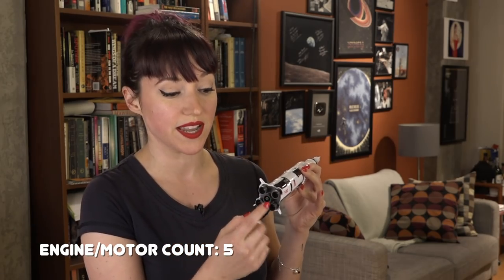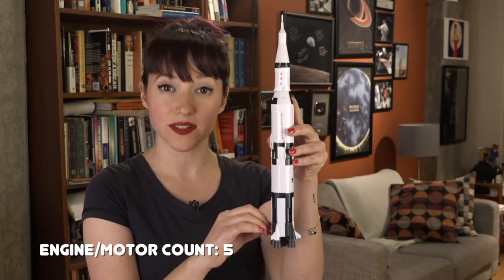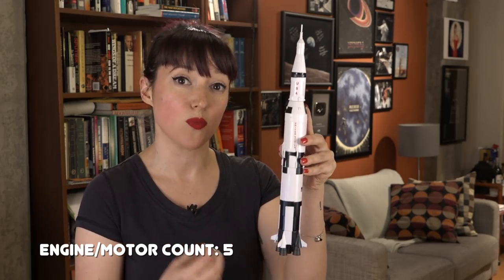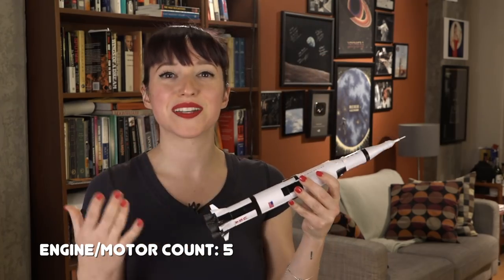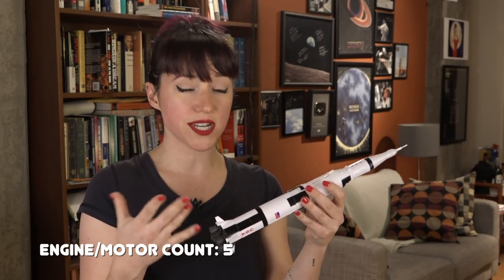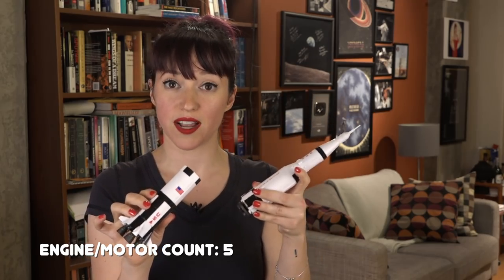The center engine was the first to ignite, and then the external ones in opposite pairs. They all ignited while the rocket was being held down by arms. This allowed the rocket to generate full thrust, and then the arms would pop up and the rocket would be clear to leave the ground. On average, the first stage burned for about two and a half minutes, at which point the first stage separated and fell away from the rest of the rocket.